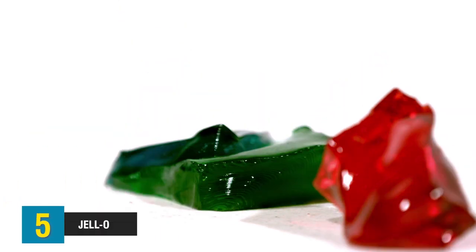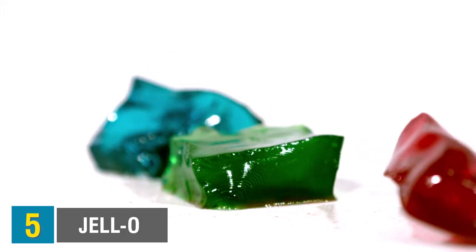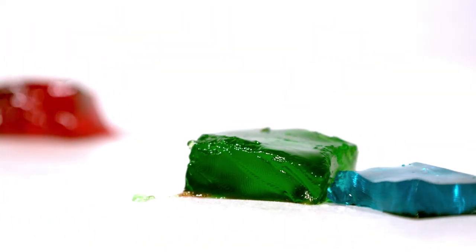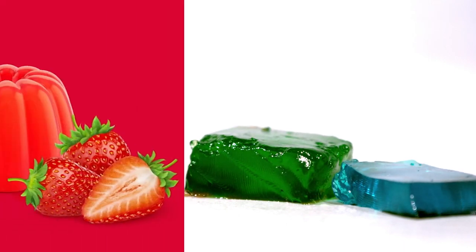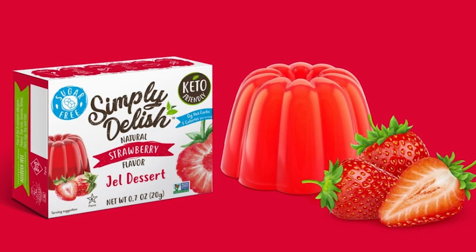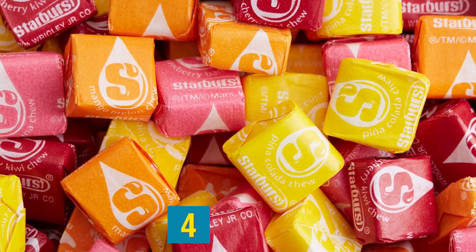Halfway through the episode at number 5, we have Jell-O. Jell-O is widely known to have gelatin in it — it's a gelatin-based food that comes in a wide variety of flavors. That jiggly consistency is due to the use of gelatin, which is extracted from the collagen tissues of animals, including pork and beef. As an alternative to Jell-O, look for similar products made of plant-based ingredients like agar-agar, such as those from Simply Delish.